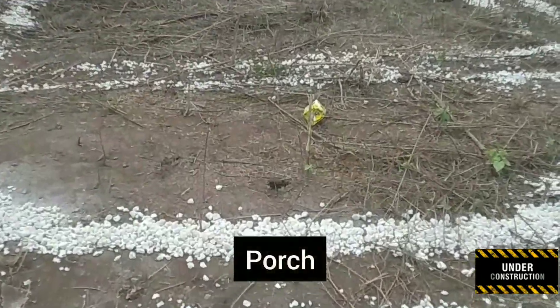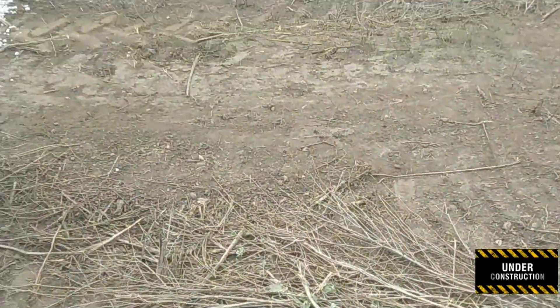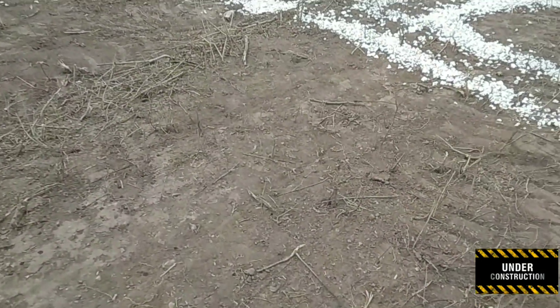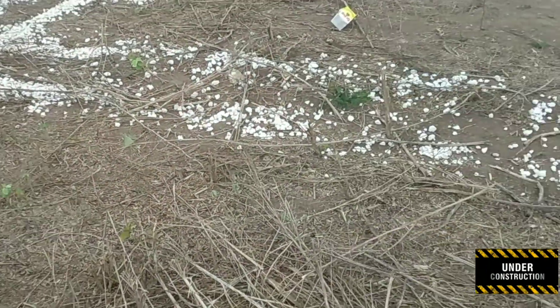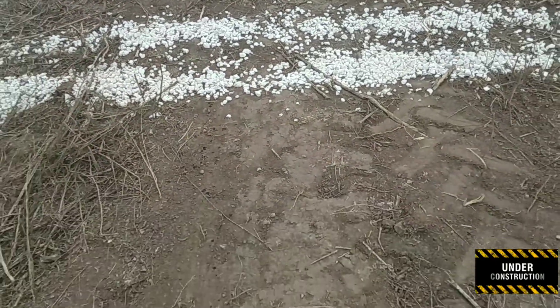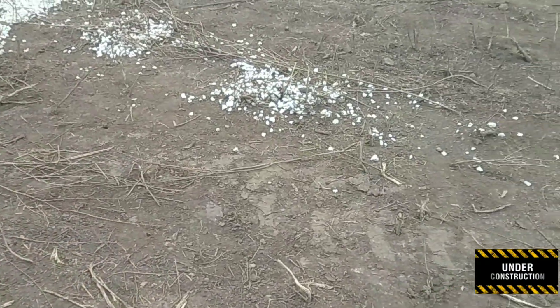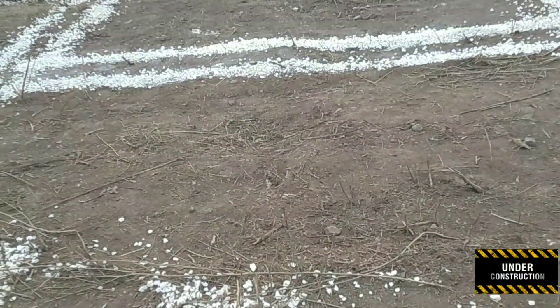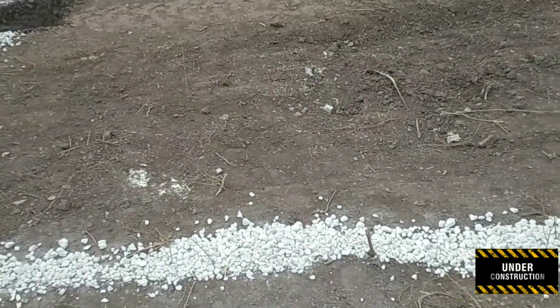We've just stepped onto the porch, and from the porch we've moved into our living room. I'll pan around now and show you the length and width of this living room, which to us is pretty huge — a very good size. It's much bigger than the box being sold by developers at the moment, but that's for another day.